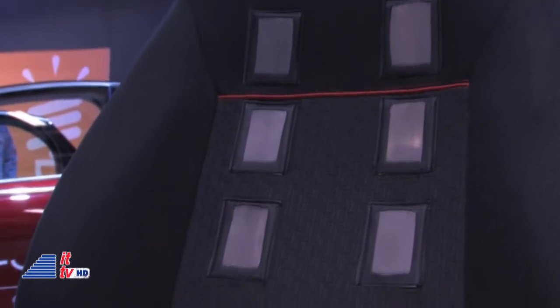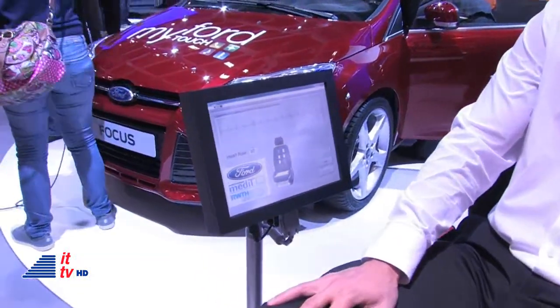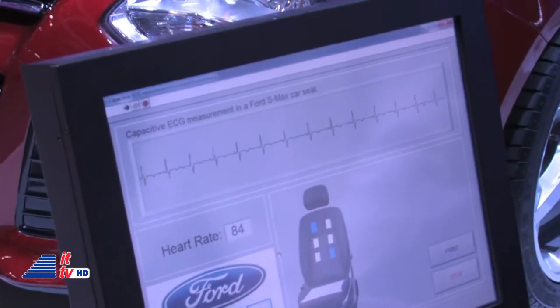What we did here, we teamed up with Aachen University and integrated electrodes into the back of the seat. These electrodes take the activity of your heart — the electric signal which actually contracts your heart — and we measure that through the cloth, through your clothing, and can record essentially an electrocardiogram.